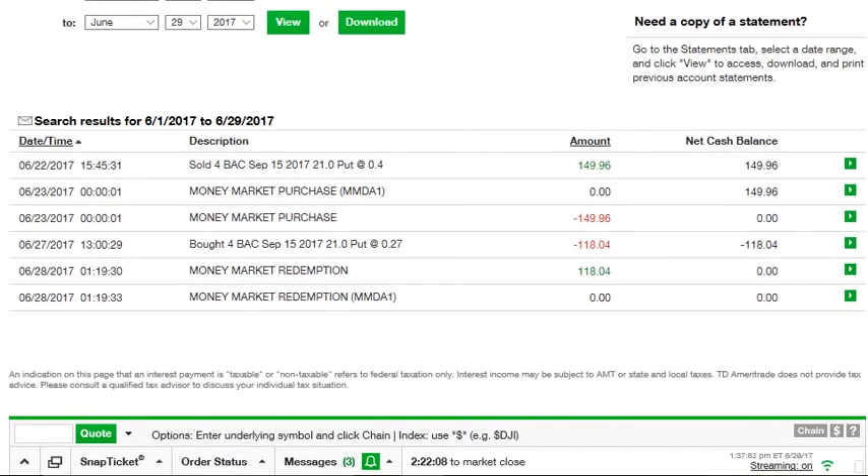On June 22nd, about a week ago, I sold four Bank of America put options — sold four BAC puts at the $21 strike price. That means if Bank of America went below $21 a share, I would be obligated to buy 100 shares per contract at that price. It shows 0.4, which is $40 per contract because I sold four of them, and the amount I took in was $149.96.